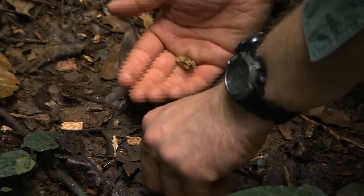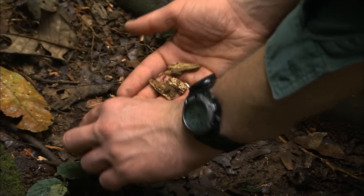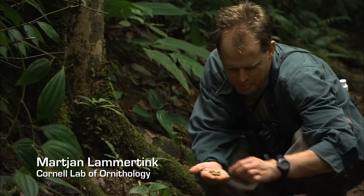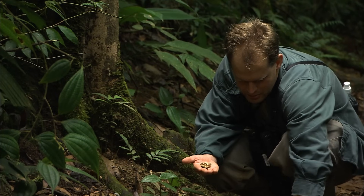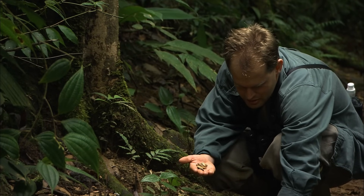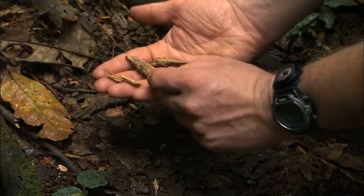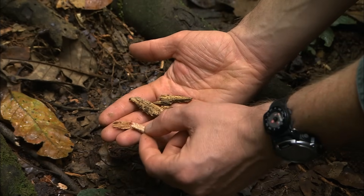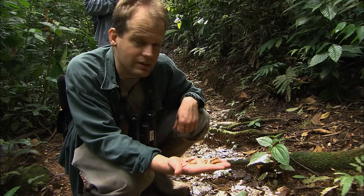We're seeing woodpecker chips from that cavity above. Some of them are kind of wet and soaked, starting to lose their colour and falling apart, so those are about three weeks to a month old. But then there are these other ones that are really crisp and fresh, meaning it has been working on the cavity on and off over the past few weeks — it's still a very active roosting cavity.